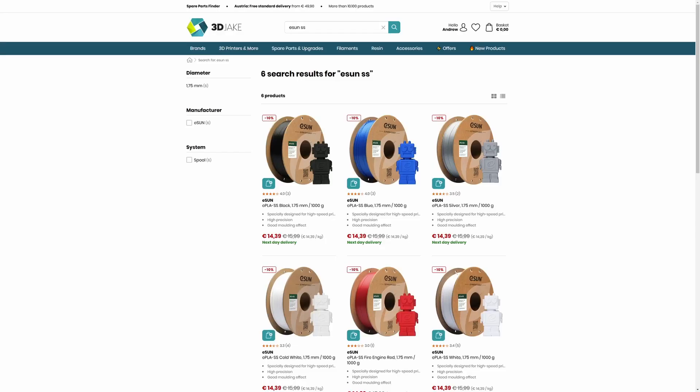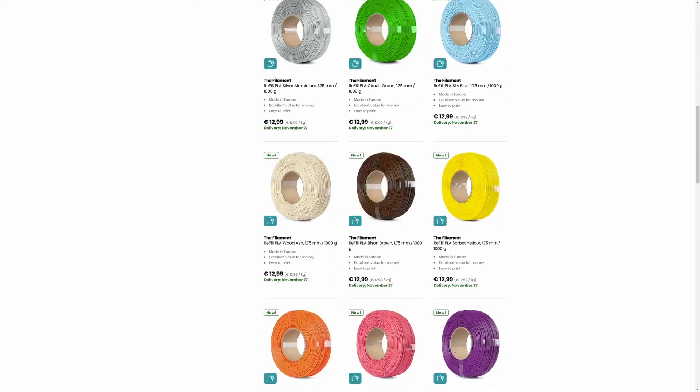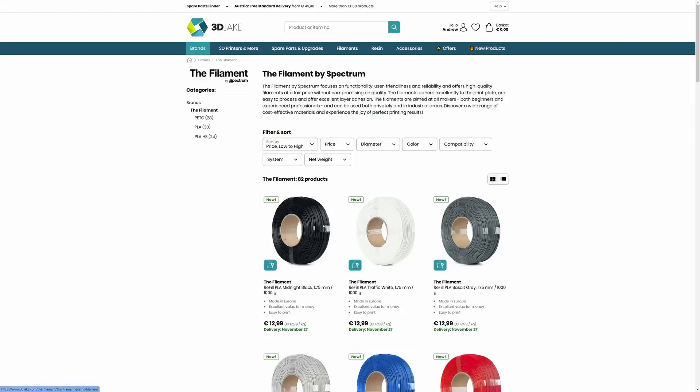Back in the day, if you were getting a spool of PLA filament for under €15, it was bad filament — that's not the case anymore. eSun also have a pretty cheap option at €14.39 right now. I wonder what deals we'll see for Black Friday. Anyway, Spectrum's The Filament has 28 colors of PETG, 30 of PLA, and 24 of a high-speed PLA. The refill for one kilo is €12.99, the spooled one is €13.99, and PETG is also €12.99 for a refill and €13.99 spooled.